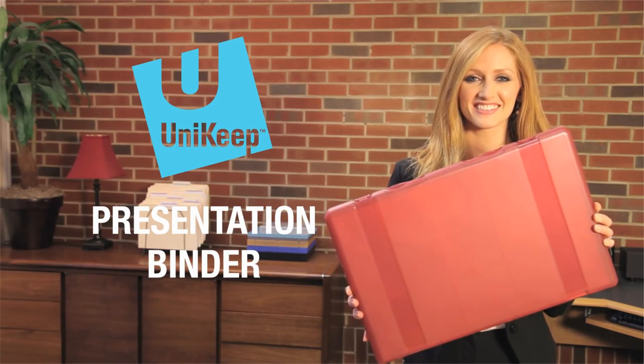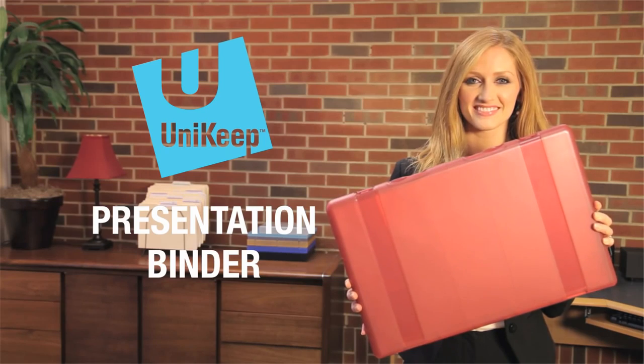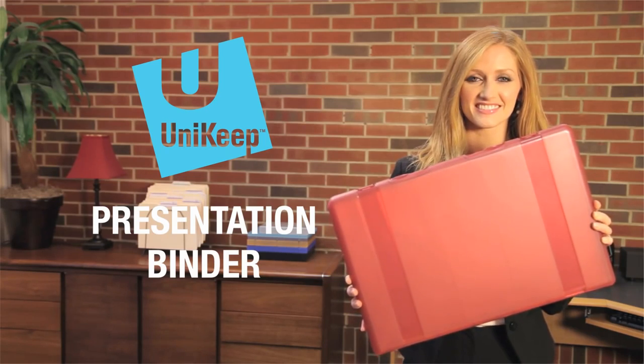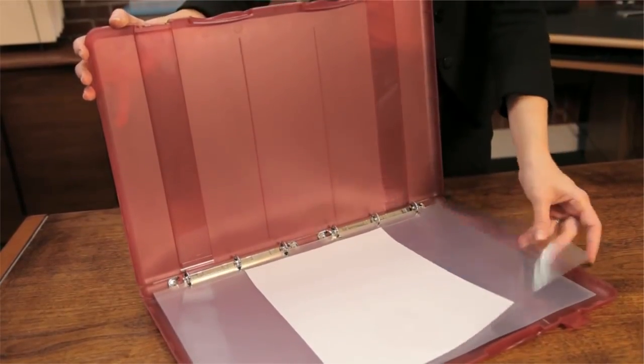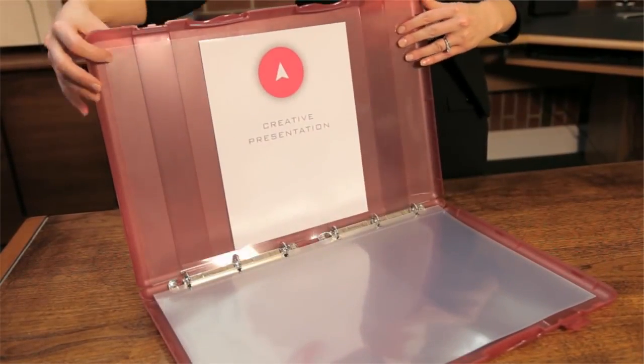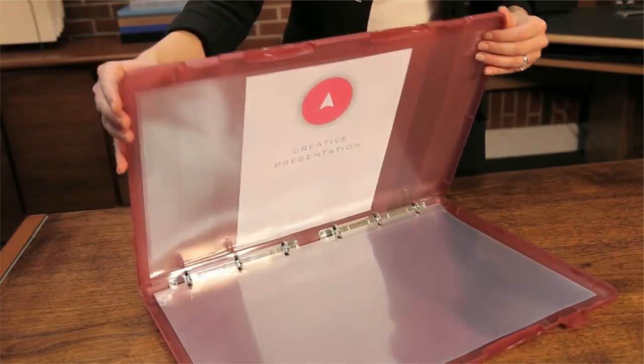The UniKey presentation binder is an excellent way to present and store your most important large documents and display pieces. Unlike other binders, patented UniKey presentation binders are made from durable 100% recyclable polypropylene and are fully enclosed to protect their contents.